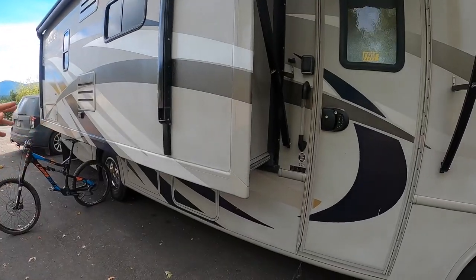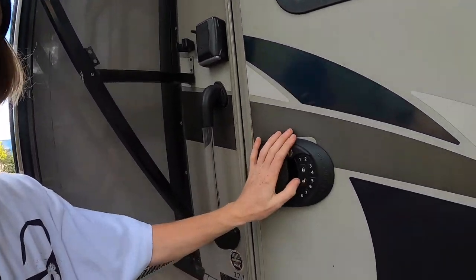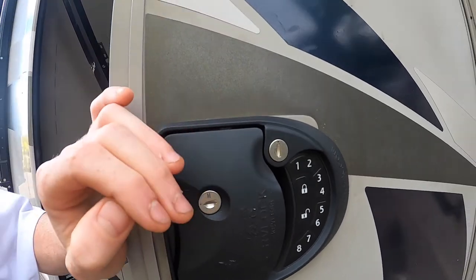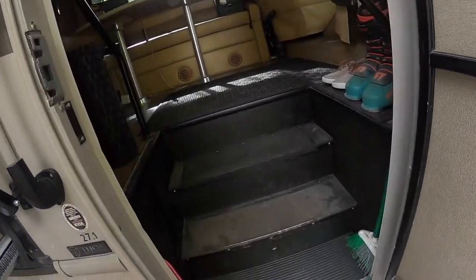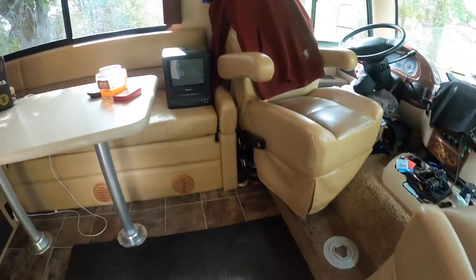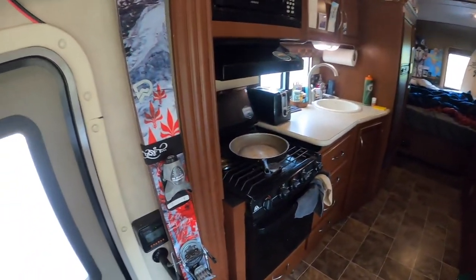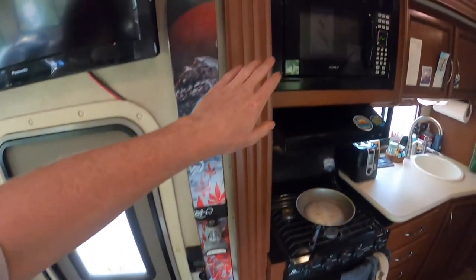Before I show the inside, I just want to explain the slide I have on this thing — it runs 18 feet, so it makes the inside a whole lot bigger. We got this awesome keypad so I never have to worry about losing keys, plus a whole bunch of storage under the stairs and this little cubby right here.